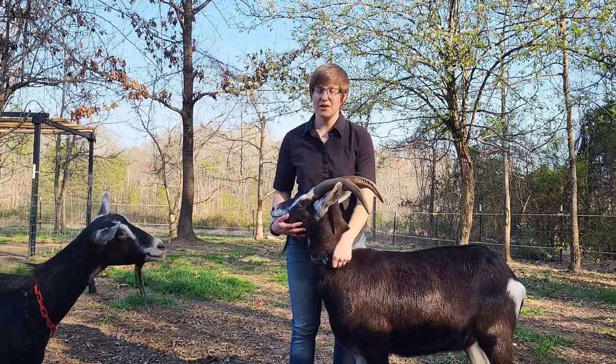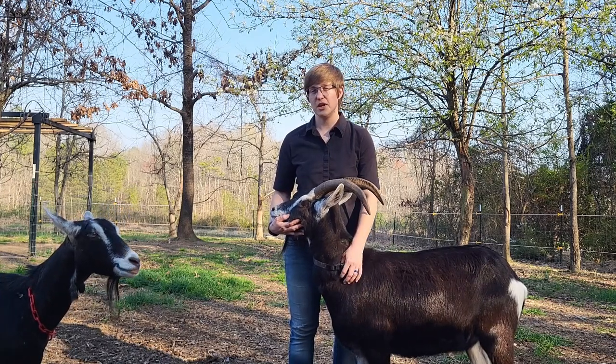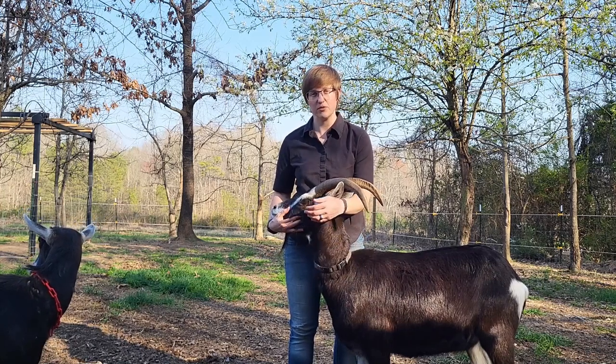Hello, my name is Mariah Iori. I'm a master's student at the University of Georgia, and I'm going to be talking to you today about urolithiasis in wethers and dietary considerations you can take in preventing it.